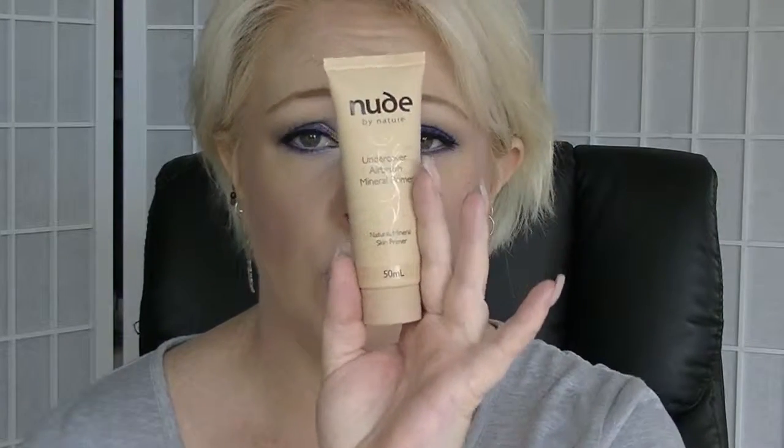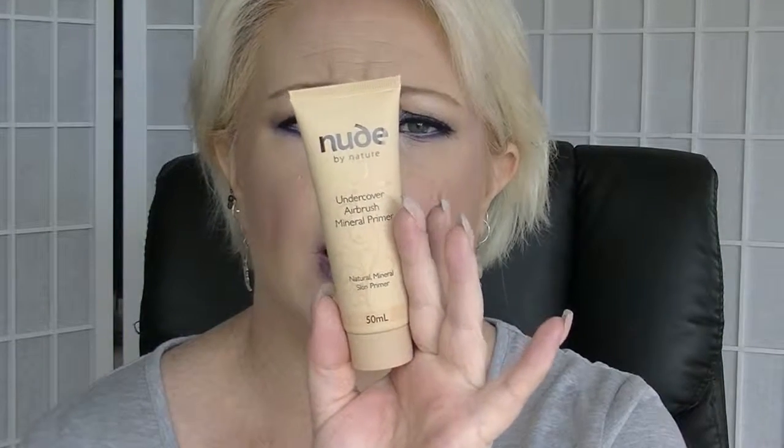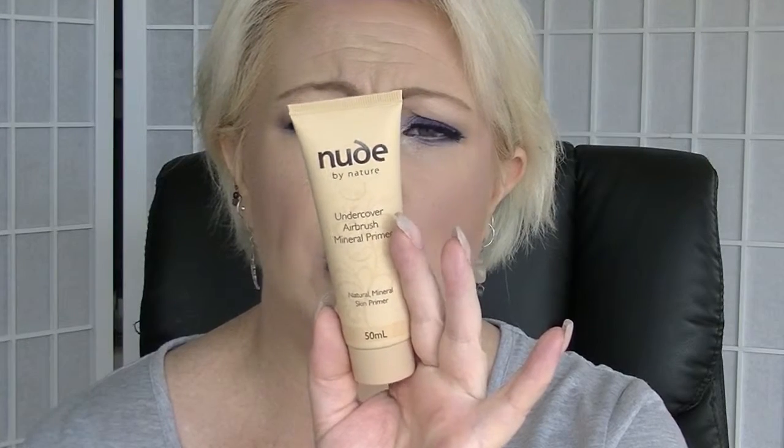Then we have from Nude by Nature the Undercover Airbrush Mineral Primer. Apparently it's supposed to be good if you're putting on mineral makeup. I've never actually tried anything by Nude by Nature — it is safety sealed. It's a 50ml one, so it's a good size. All of this so far, except for the mini top coat, has been basically full size items — they're actually giving you full size products.